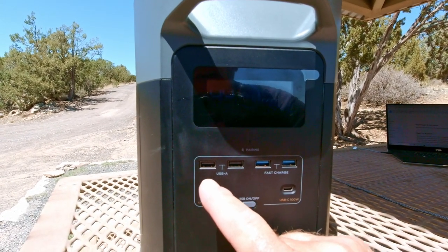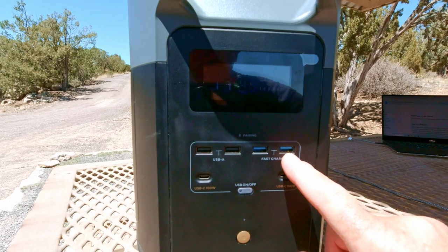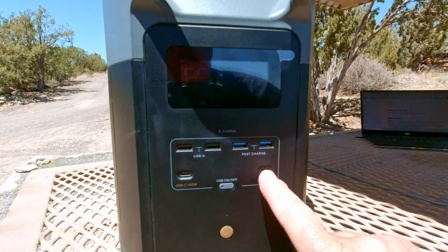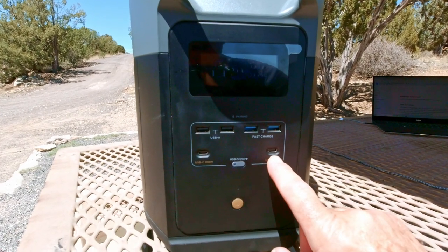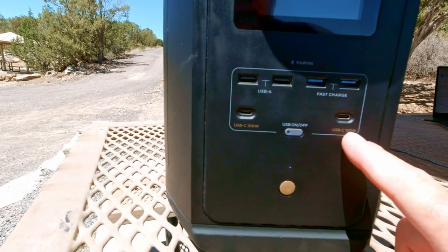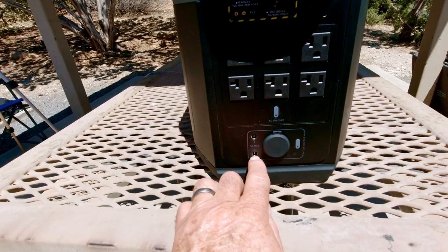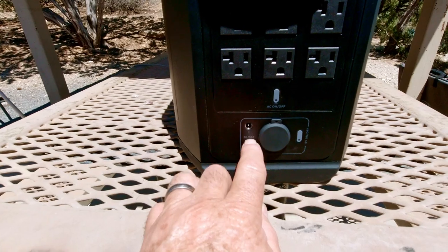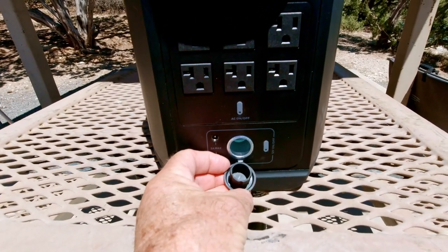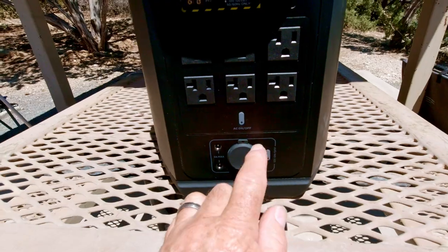Besides having four USB ports — two standard at 2.4 amps and two fast-charge — it has two USB-C 100-watt outlets. I always look for these because they charge my laptop, whereas a lot of units only have 60-watt USB-C. It also has two 5.5mm barrel plug connectors with a combined output of 3 amps, plus a 12V cigarette lighter plug with a tight-fitting cap.